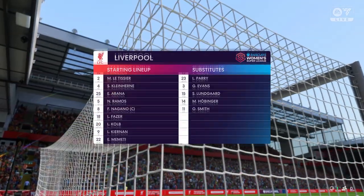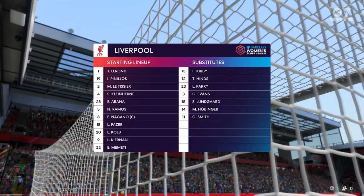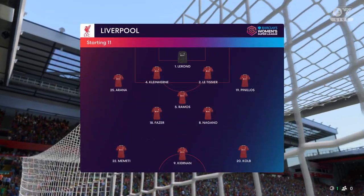This is how Liverpool will line up — a back four, a narrow midfield three, and a very disconnected front three. But if the midfield players give good support to the central striker, this 4-3-3 system could work really well today.